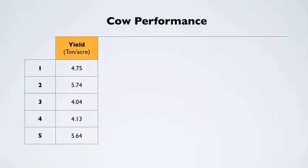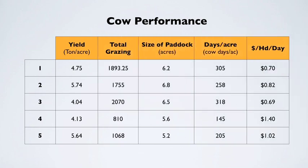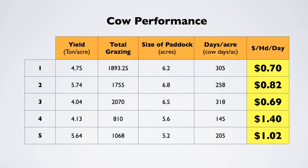We've done some quick calculations on the performance of these five varieties. On a dry matter basis, they yielded anywhere from four to five tons per acre — that's pretty good biomass for an extensive grazing system. We're also getting roughly 150 to 320 cow grazing days per acre depending on the variety, which works out to approximately $0.70 to $1.40 per cow per day.